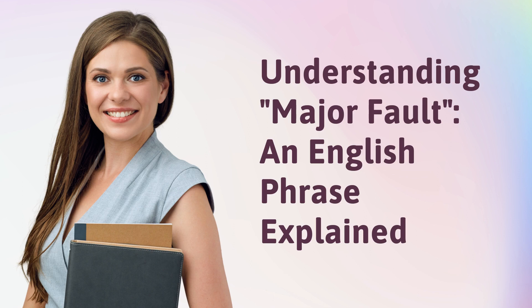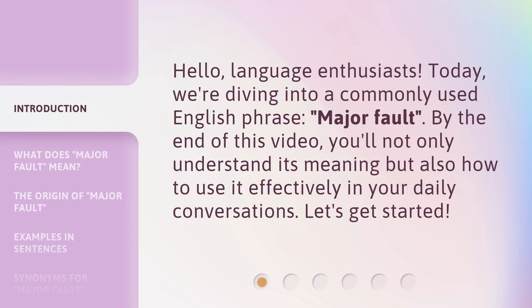Understanding Major Fault, an English phrase explained. Hello, language enthusiasts. Today, we're diving into a commonly used English phrase, Major Fault. By the end of this video, you'll not only understand its meaning but also how to use it effectively in your daily conversations. Let's get started.